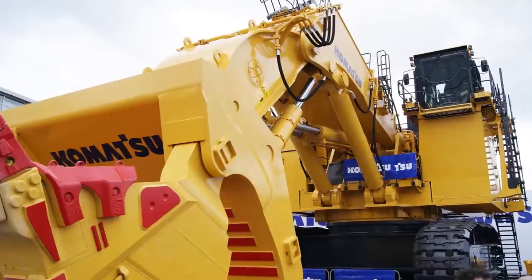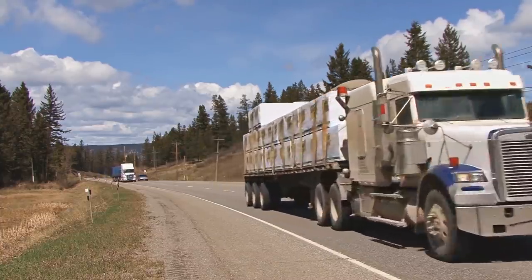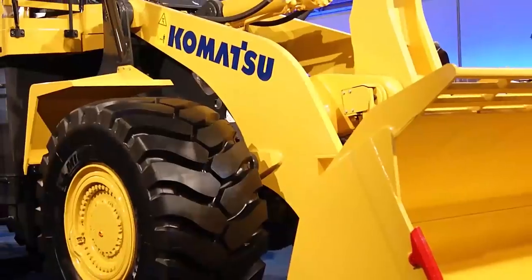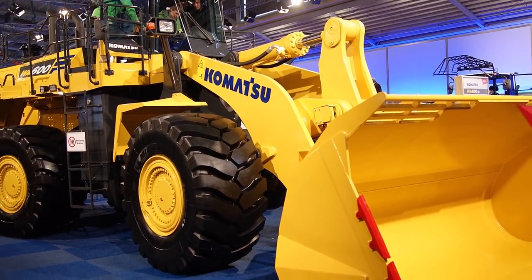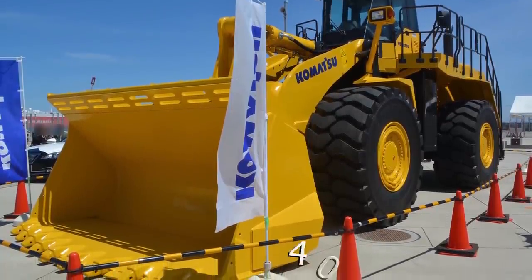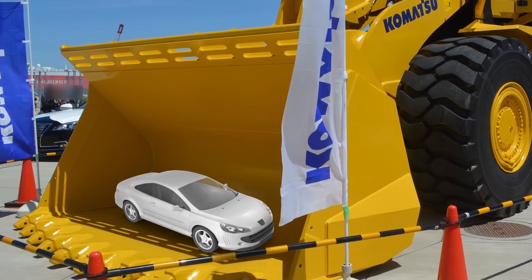Because it is so big, the dozer must be disassembled and moved in six to eight tractor trailer loads. Considered the largest operational crawler tractor in the world, the D575 averages 16 feet high, 5 meters, and with a standard blade attached, measures 224 feet wide, 7 meters, and almost 40 feet long, 12 and a half meters — over three times the dimensions of an average car.